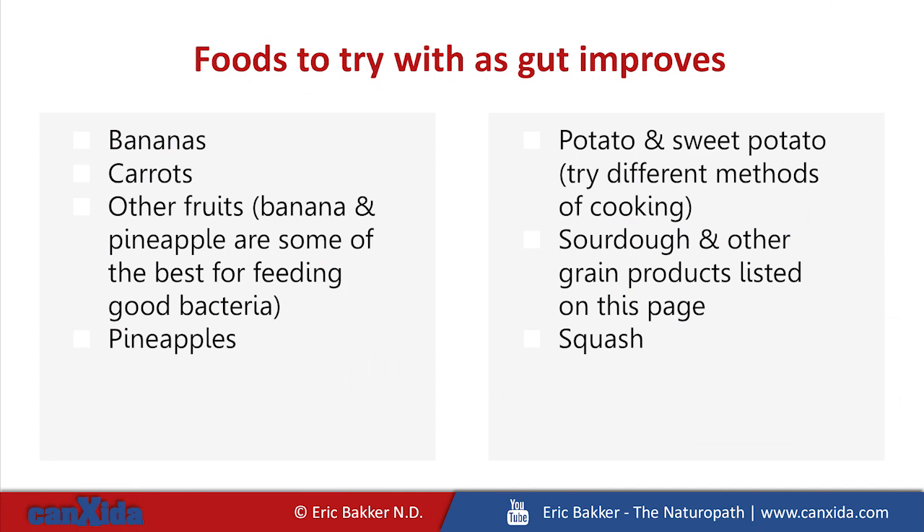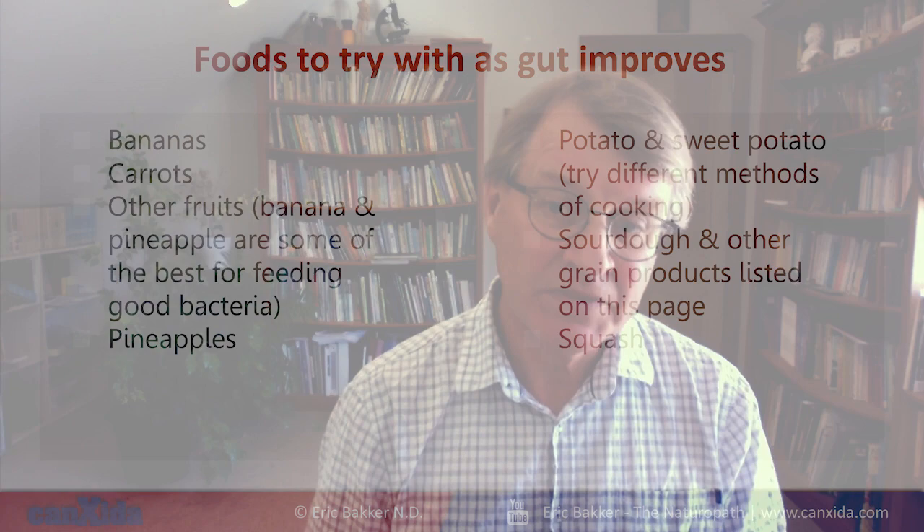Foods to try when the gut improves — some people can handle these foods right off the bat even with a Candida problem. Others can't tolerate them at all until their digestion really improves. That's why there are no 100% yes or no foods on this list. Some people may get this list and say, I can't eat bananas, I can't eat this. That's okay — just don't eat them then. Maybe in three or six months you can tolerate them again. But don't go online and tell people that bananas are toxic and make everyone sick. Some people can easily tolerate two bananas a day, others can't tolerate one a week. But as your gut improves and is in great shape, you can eat virtually any vegetable, any fruit, and you won't have any problem.